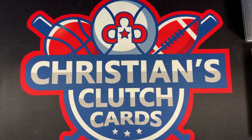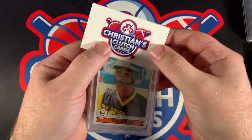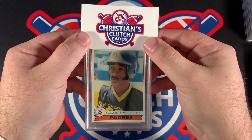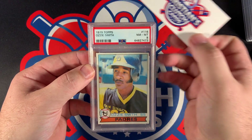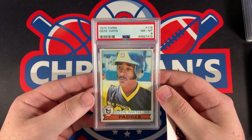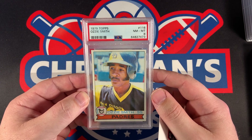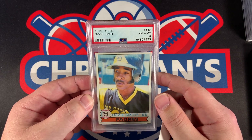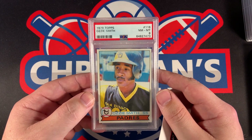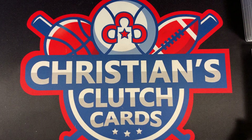I think the family consensus is we're going to do Pokemon last. So we're going to see what this Ozzie Smith rookie card came back as — 1979 Topps, PSA 8. Very nice. I was looking for an 8 or a 9, felt it would probably come back as an 8, hoping for a 9. But I'm pretty satisfied with this one — very nice looking card, very well centered.